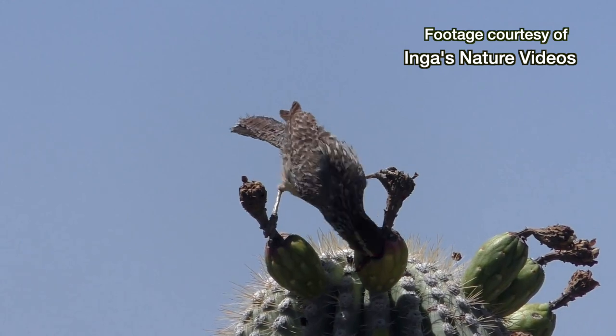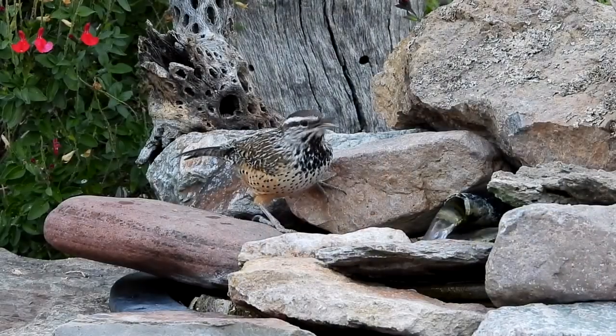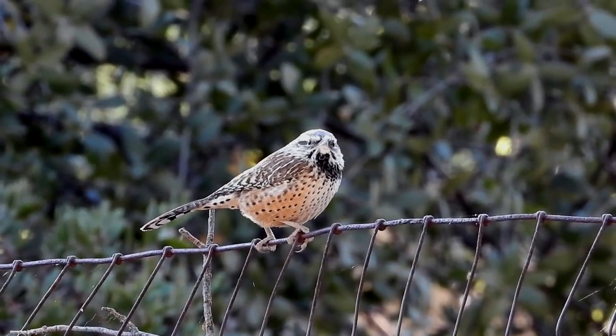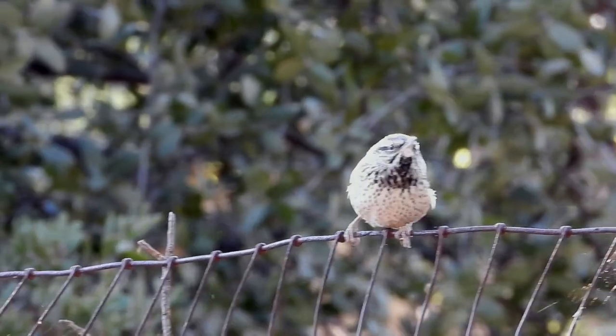This is a bird who has adapted beautifully to a harsh climate. And as long as we don't mess too much with his habitat, he does very well. Unfortunately, we have been messing with his habitat, and his numbers are declining.